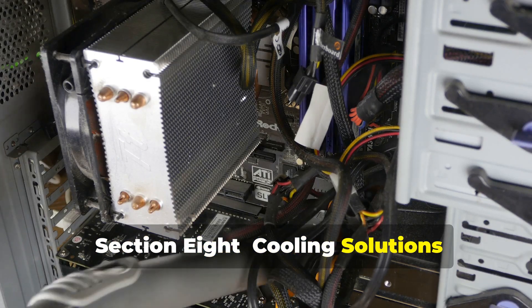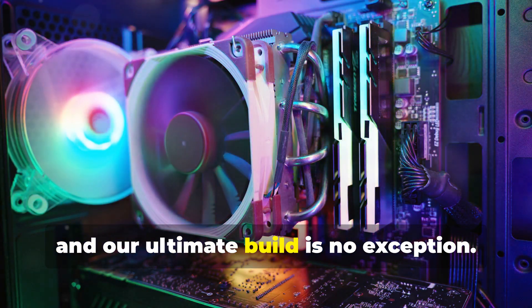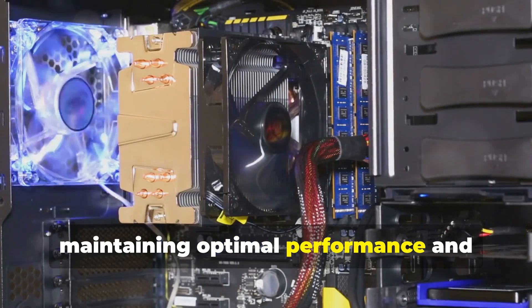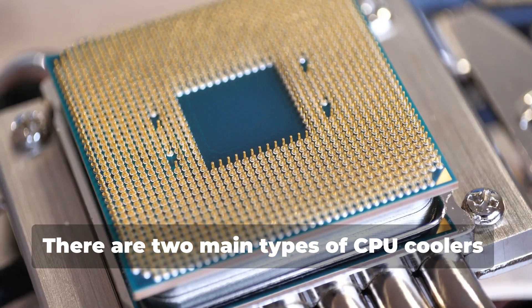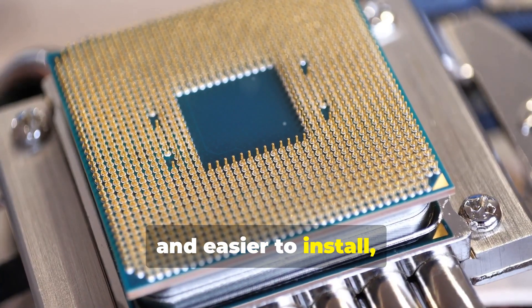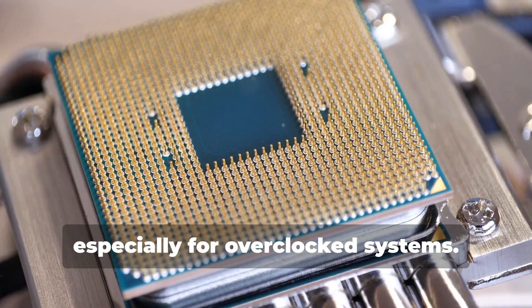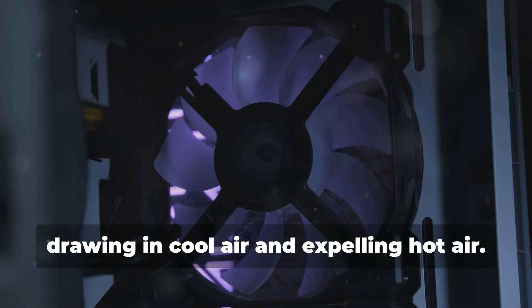With great power comes great heat, and our ultimate build is no exception. Proper cooling is essential for maintaining optimal performance and preventing damage to your components. There are two main types of CPU coolers: air coolers and liquid coolers. Air coolers are generally more affordable and easier to install, while liquid coolers offer superior cooling performance, especially for overclocked systems.